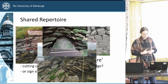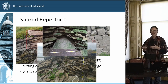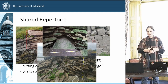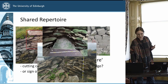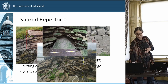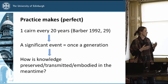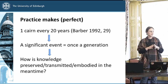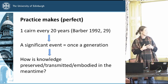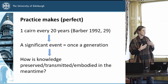Thinking about the idea that one needs to learn all these skills from somewhere — we have a span even with the cairns alone of millennia over which they were constructed, over a large regional span. A lot of practice is required before one can become an expert or even competent builder. A proposition by Barber from 1992 on the rate of construction of these monuments comes to about one cairn in Caithness roughly every 20 years — obviously that depends on our sample — but at that rate it's a very significant event occurring about once a generation. So in the meantime, how is this knowledge being preserved, transmitted, and embodied?